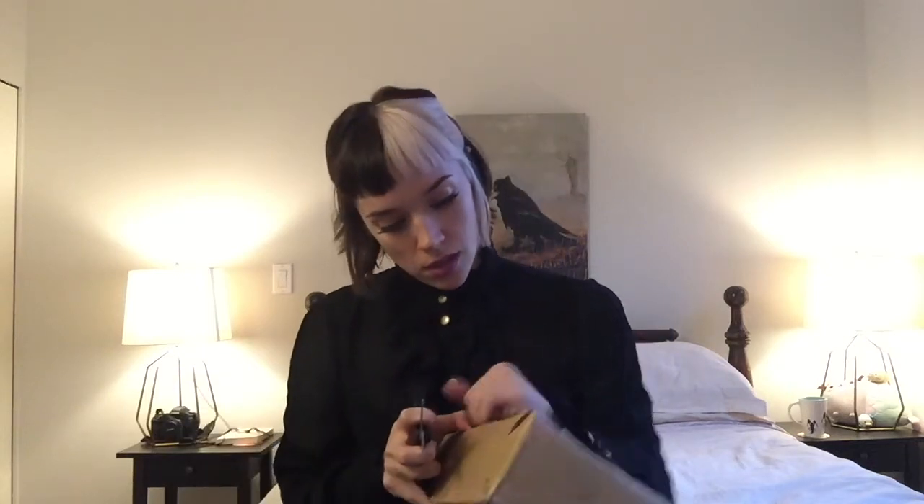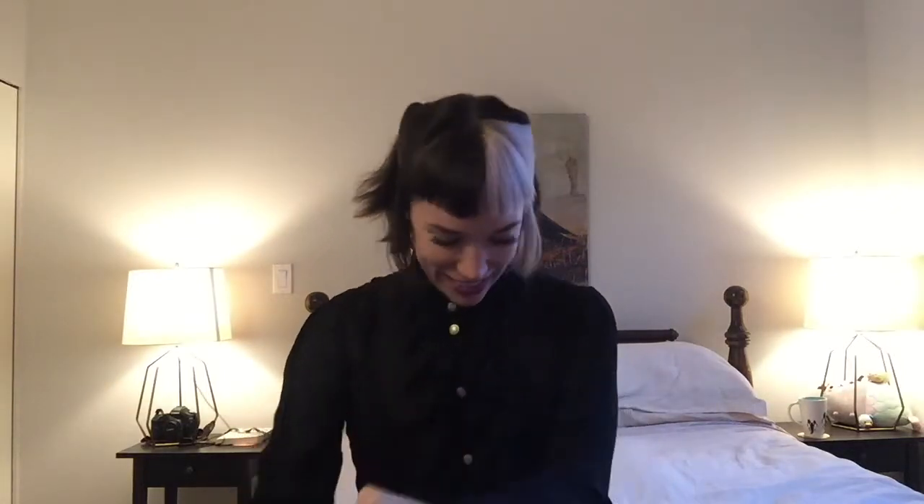This is my first time ordering from Baby the Stars Shine Bright online. I've purchased from them in person in San Francisco and in Tokyo. It was pretty smooth on the processing end of things — they did everything they say they do in a reasonable amount of time — but I am concerned because this package seems really light. Hopefully everything went according to plan and I don't have to wait any longer for this dress.